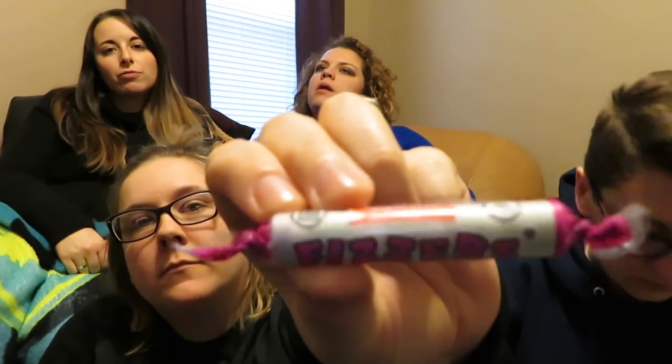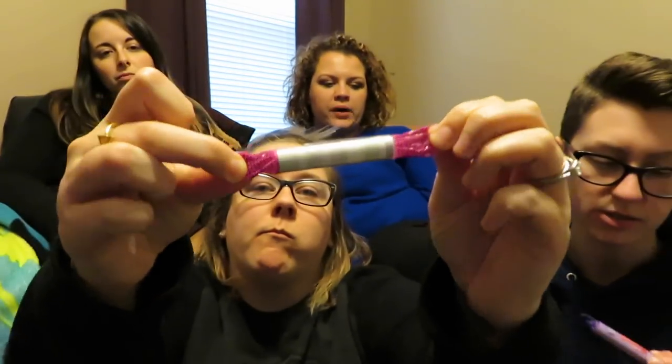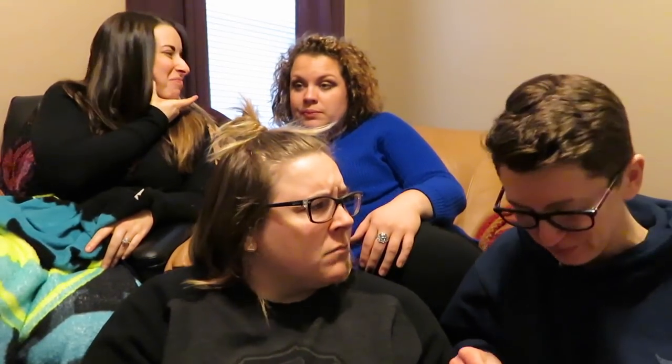Do they fizz in your mouth? We're gonna find out. These are what Smarties look like in America. They also have ones called Parma Violets — which is funny because we have a city called Parma here. Sour! Really? It tastes like Pez — sour Pez. It does fizz!